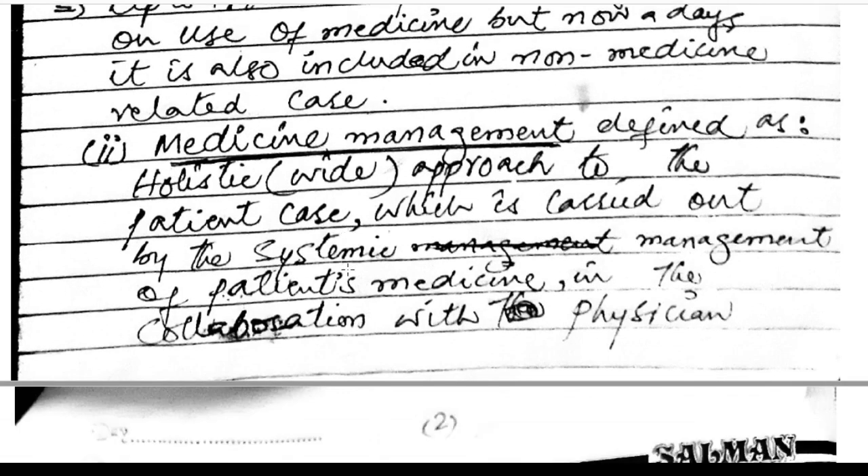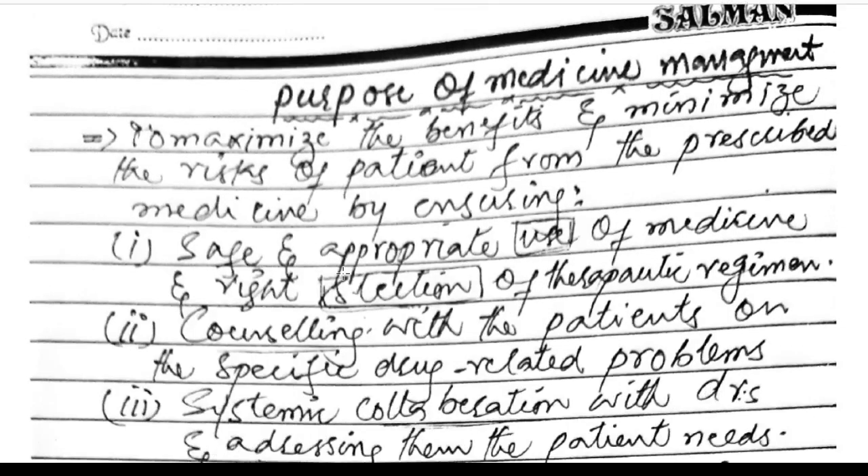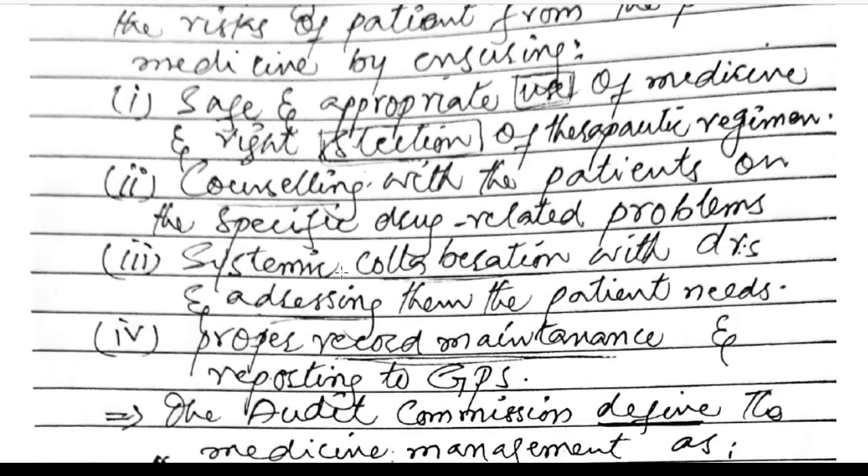Medicine management is defined as a holistic, wide-range approach to patient care, which is carried out by the system management of the patient in collaboration with the physician. The purpose of medicine management is to maximize the benefit and minimize the risk to the patient from prescribed medicines by ensuring the safe and appropriate use of medicine and the right selection of the therapeutic regime.